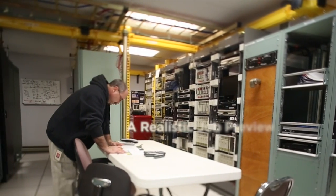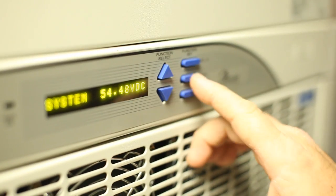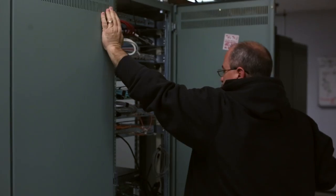As a head-end technician, I am responsible for the facilities, the environmentals, implementing new projects, upgrading old equipment, and replacing defective equipment. My name is Pete and I'm a head-end technician with Comcast.